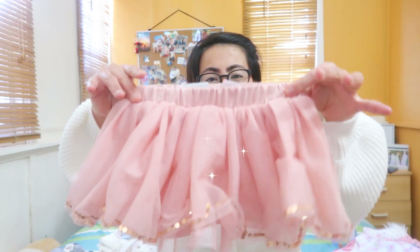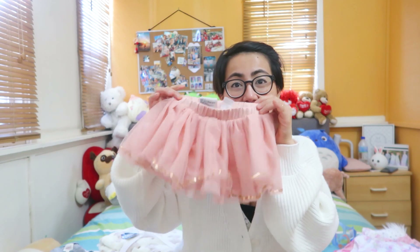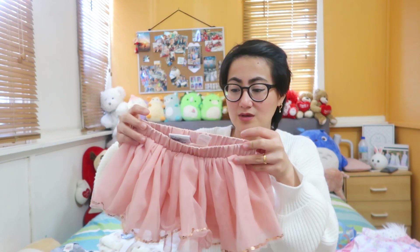Usually when I buy Amara's clothes, I can only afford Kmart, Best and Less, Target, or Big W. So items like these branded pieces, I can only get at garage sales or good samaritan shops — second hand shops. This tutu is actually a bit small for Amara already — I didn't check the size because I was charmed by it. It's size 1, so we need to have her wear it soon to get our money's worth.